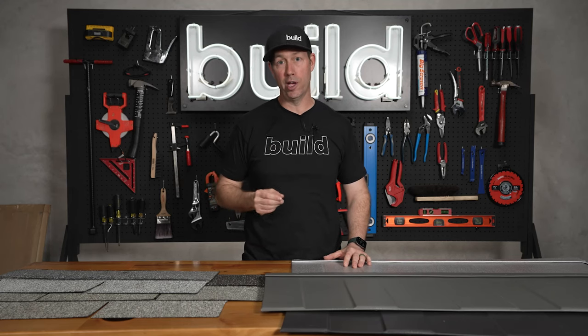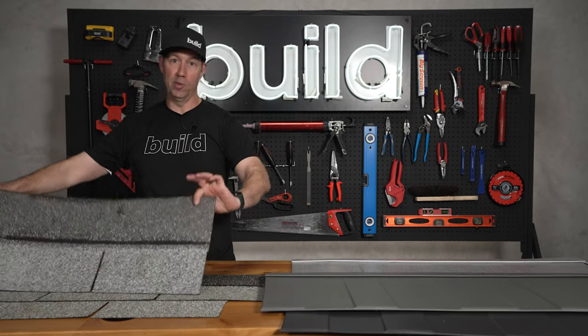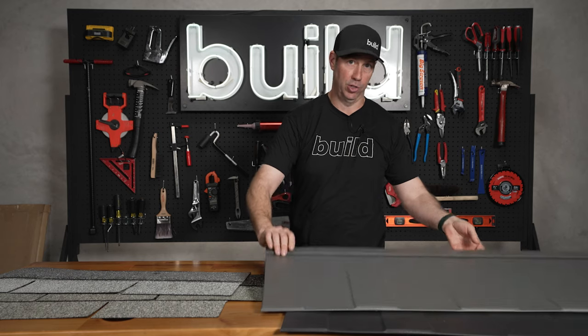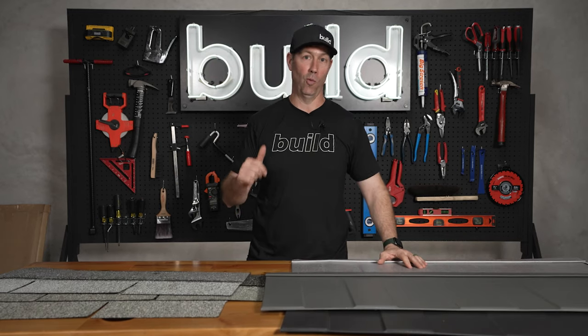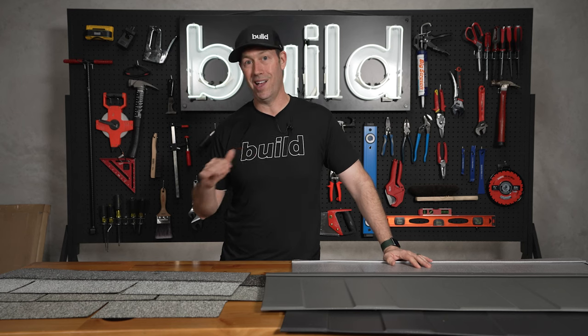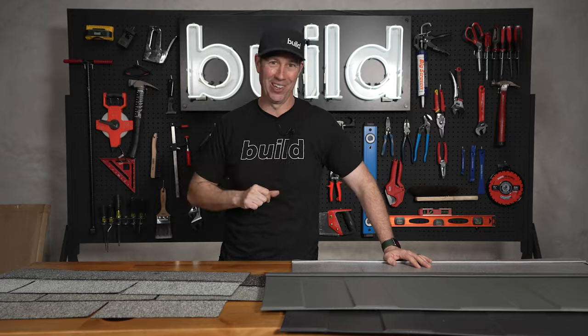Welcome to The Build Show. Today, one of my favorite topics: roofing. Whether you're re-roofing a house or building a brand new house, these two may be on your options list — asphalt shingles and metal shingles. We're going to get into all the comparisons today: weight, cost, performance, longevity, warranty, and all kinds of stuff. Today's Build Show is sponsored by Ideal Roofing. Let's get going.